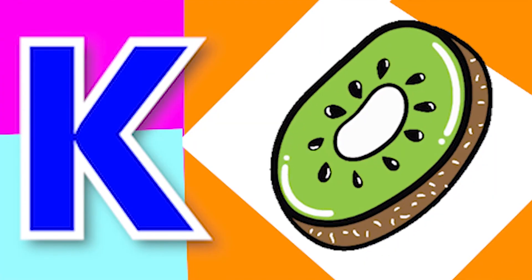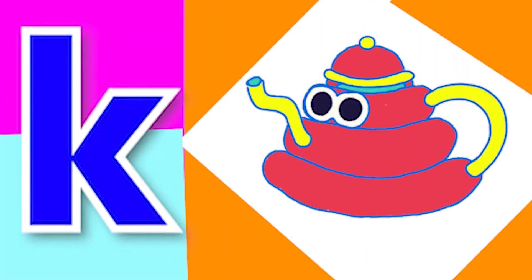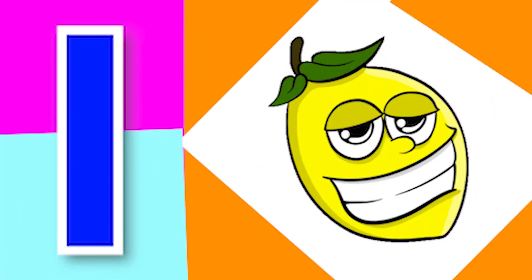K for kiwi, K for kettle, L for leg, L for lemon.